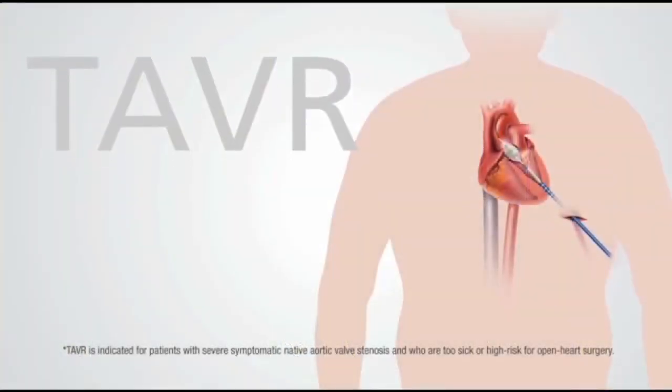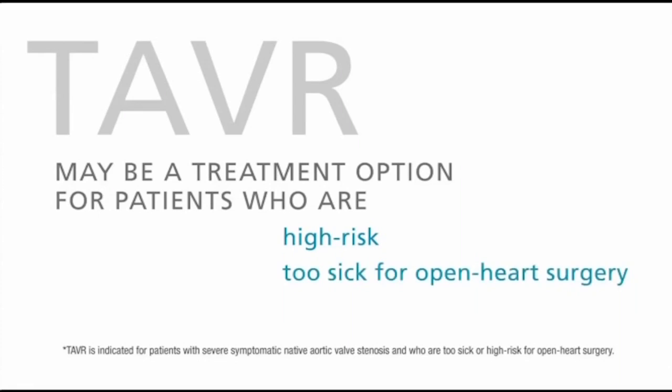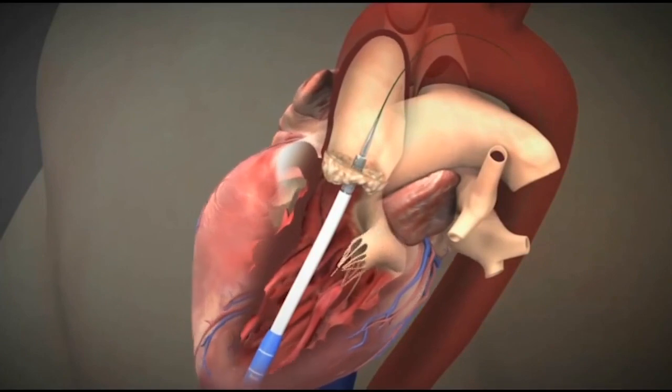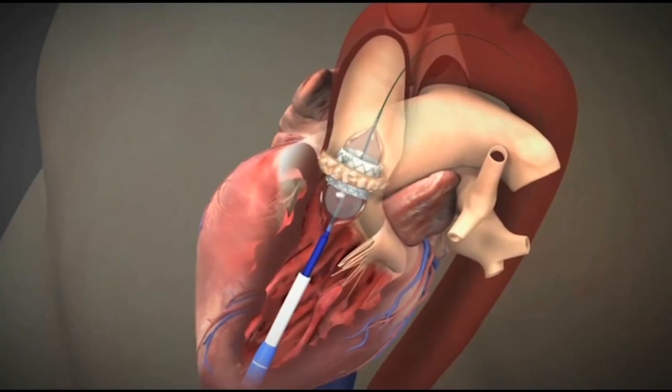We're talking about terms like TAVR, the Watchman procedure, the MitraClip — things like this. The TAVR is a way of replacing somebody's aortic valve without opening their chest. It is now available pretty much all over this country, and we have done in excess of 750 cases here.